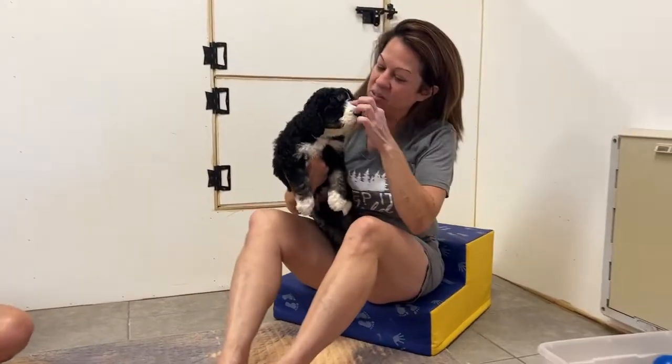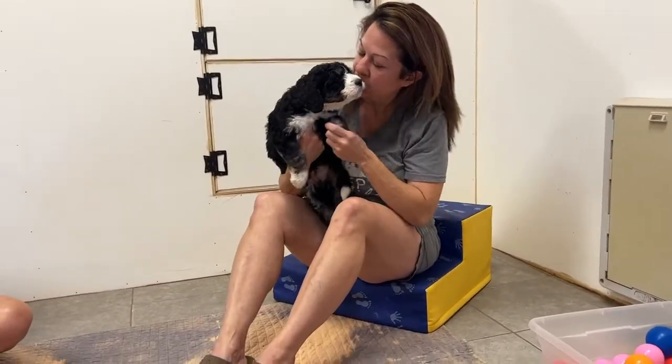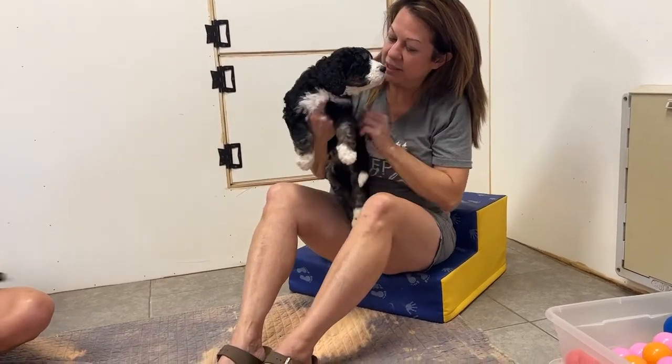Here comes a handsome boy. His little white swirl up his nose. Can I put you down, buddy? Can I put you down, handsome?